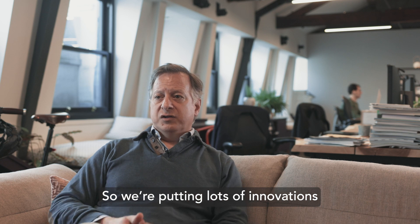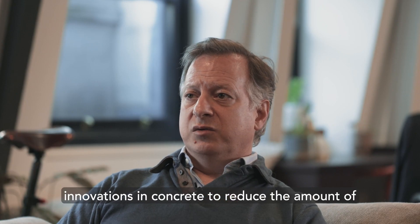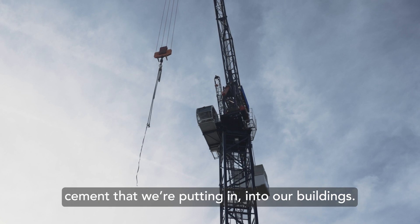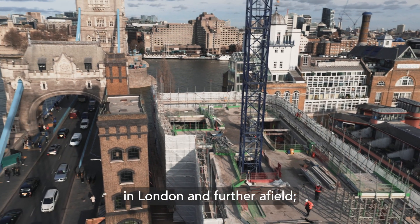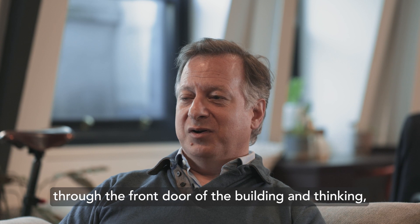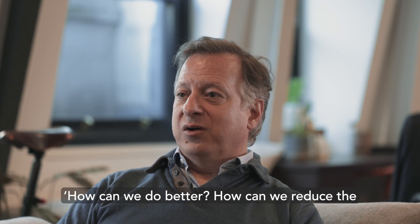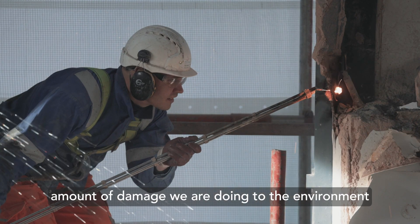We're putting lots of innovations to work in our buildings. We're looking at innovations in concrete to reduce the amount of cement that we're putting into our buildings. We're reusing steel that we're taking from other buildings in London and further afield. We're looking at really everything that comes through the front door of the building and thinking, how can we do better? How can we reduce the amount of damage that we're doing to the environment through our activities?